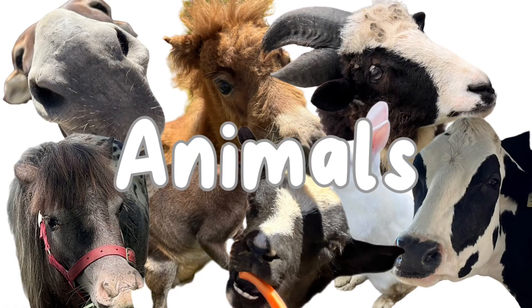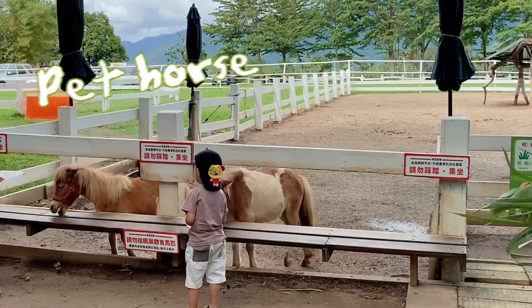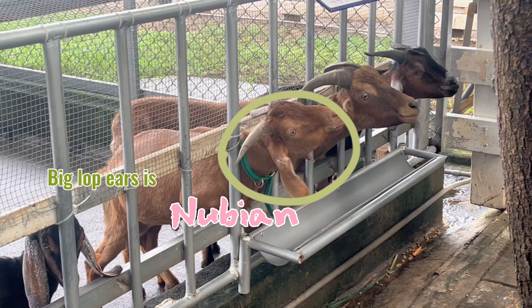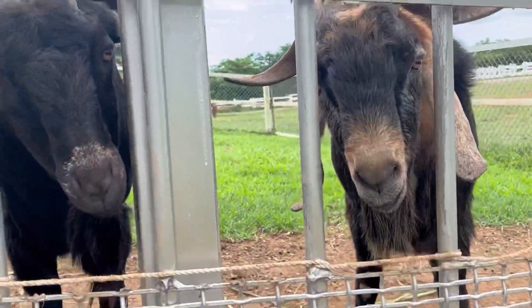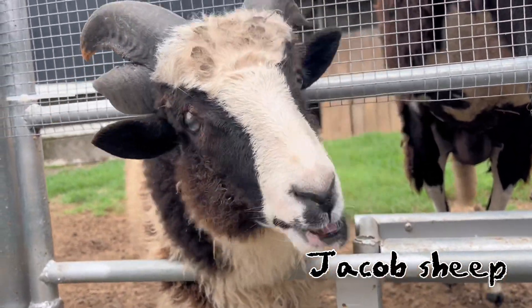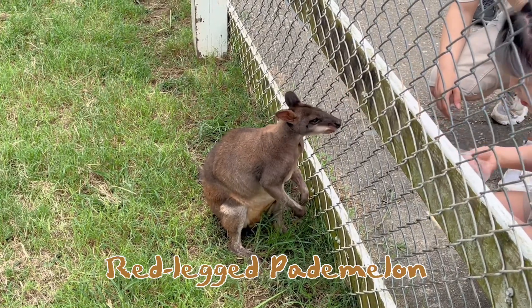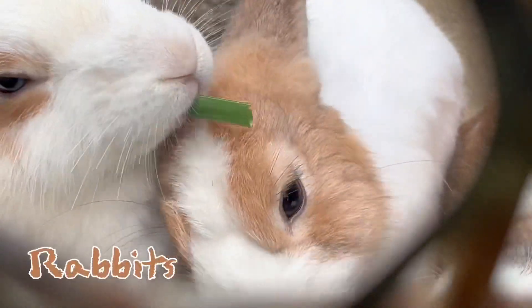There are also many different animals here: pad horse. There are two different breeds of sheep in this area. Big floppy ears is Nubia. Peacock. Red-legged padmelon. Donkey. Rabbit.